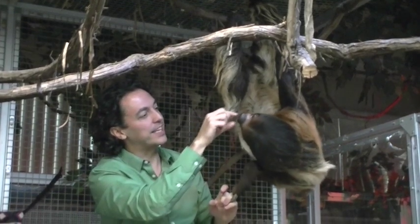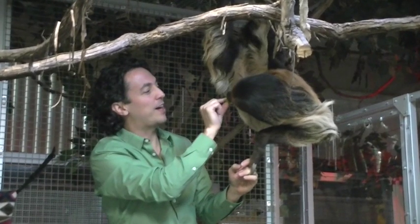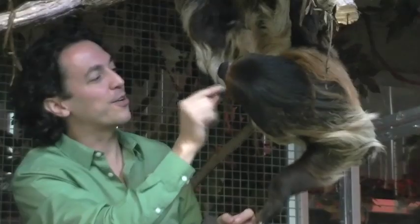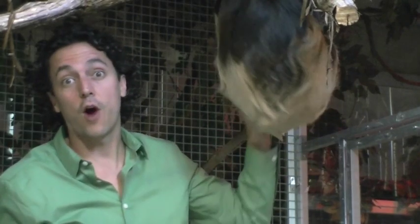One really interesting thing is that he only goes to the bathroom about once a week. In the wild, they climb down the tree and go to the bathroom, then go back up the tree. They don't want to be eaten by jaguars or harpy eagles.